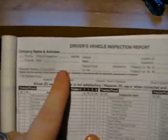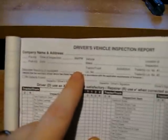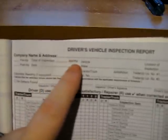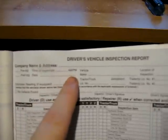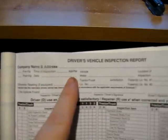Odometer reading — you want to get that right off the bat, before you do any driving at all. You want to get your time of the inspection down and circle a.m. or p.m. Your date of the inspection — always use the format day, month, year. Never use the format month, day, year. I know some people get into that habit, but it is wrong, as you'll see in the other book which actually specifies day, month, year.